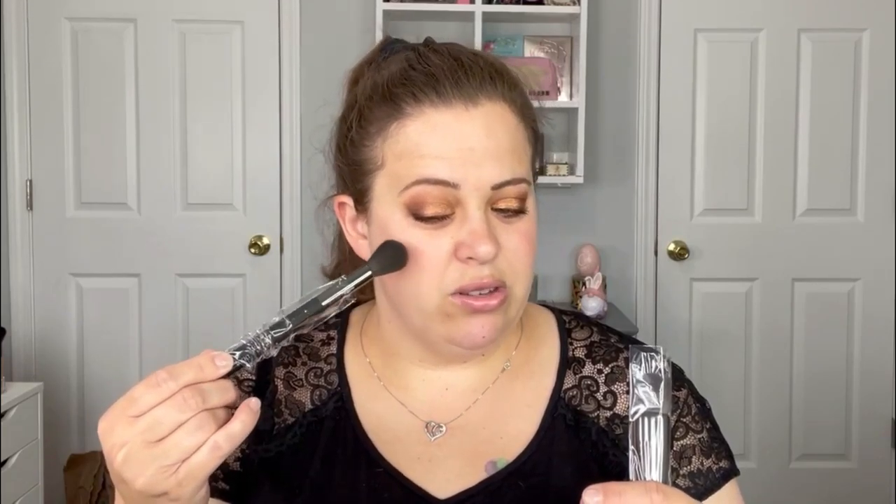For the highlighter brush, I'd probably use it more for blush than highlight, and the kabuki brush for blush or contour. I might just put these in my upcoming giveaway. But either way, I'm still happy to receive brushes — either I love them or I get to give them to somebody who can use them more than I can.